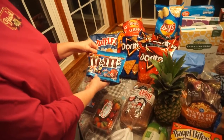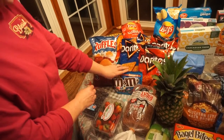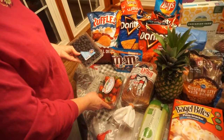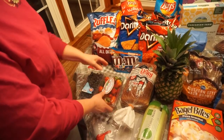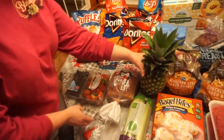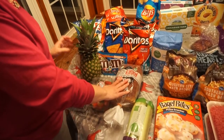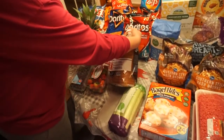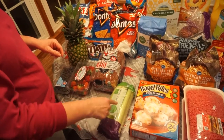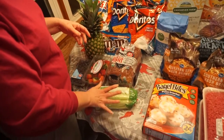Then I picked up some M&M Minis — I saw a recipe on another blog I want to give a try with those. Then they had their fruits on sale. I bought a pint of blueberries, some strawberries, and a pineapple. Then I picked up some bread — the Dave's Killer White Bread. Some celery. I had ordered the whole stalk of celery and they substituted it for celery hearts, which was fine.